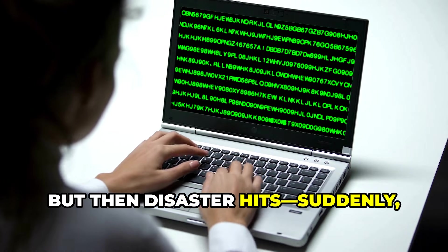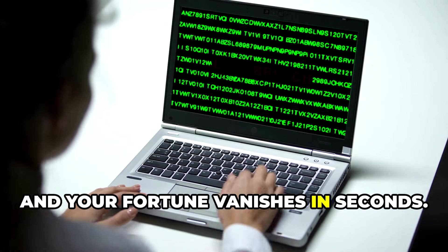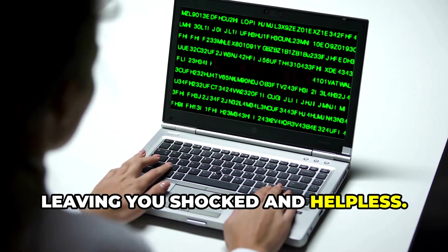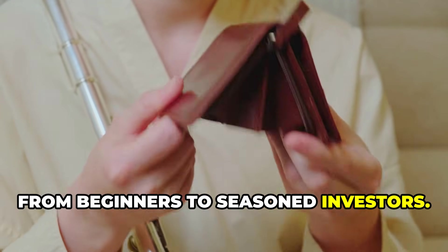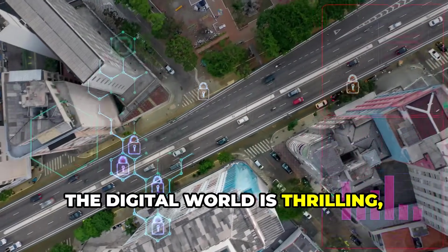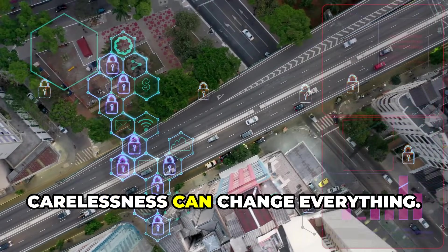But then disaster hits. Suddenly you lose your password, your device gets hacked, or you fall for a phishing scam, and your fortune vanishes in seconds. All that hard work, gone in the blink of an eye, leaving you shocked and helpless. This isn't a rare nightmare — it's happened to countless people, from beginners to seasoned investors. Every year, millions are lost to simple mistakes or clever cybercriminals. The digital world is thrilling, but it's full of unique risks that most people never see coming. One wrong click or a moment of carelessness can change everything.